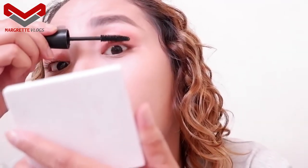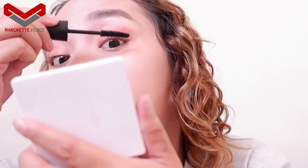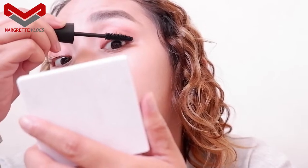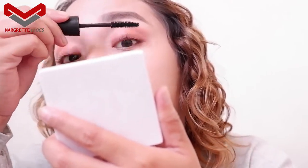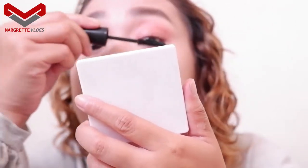I'm applying the mascara for natural-looking lashes. That's once again the Caroline mascara. Next, I'm done with my eyes.